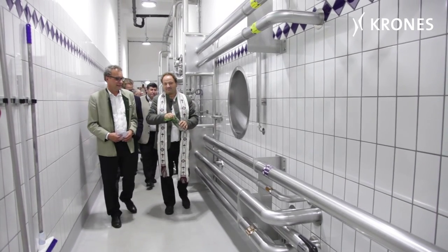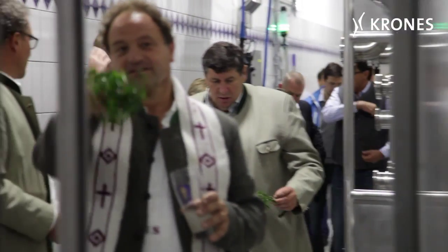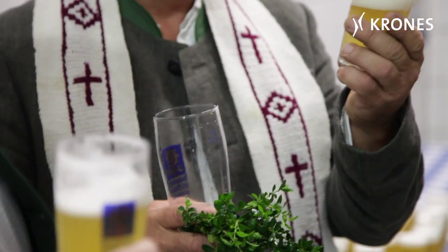The 19th of August 2015 saw the ceremonial inauguration of the new storage cellar. The first beer, by the way, had already been stored three months earlier, namely on the 21st of May. The brewery's management expressed its satisfaction.